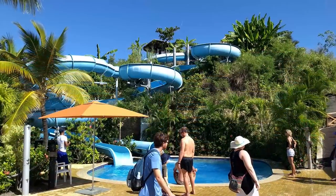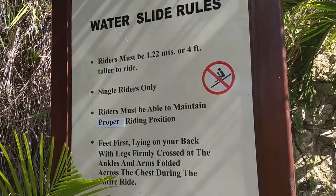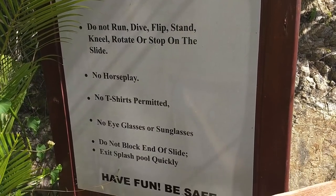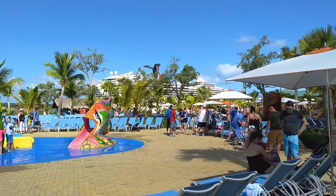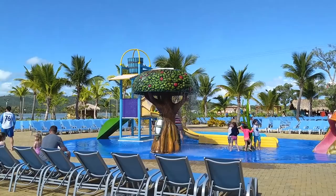Near the pool, two complimentary water slides are available for guests who are four feet or taller. No t-shirts, eyeglasses, or sunglasses are permitted on the slides. A complimentary splash pad with mini slides is also available near the pool for those guests who aren't quite tall enough to ride the main water slides.